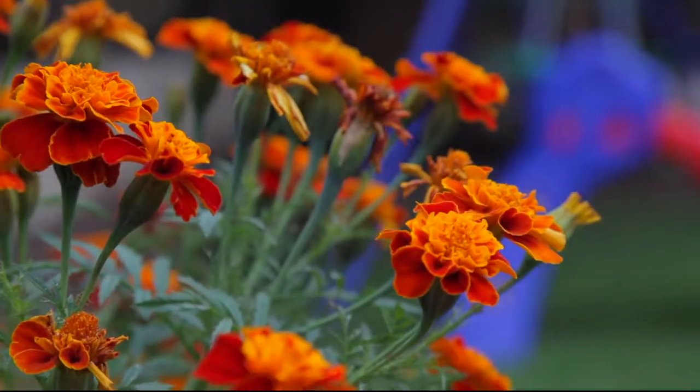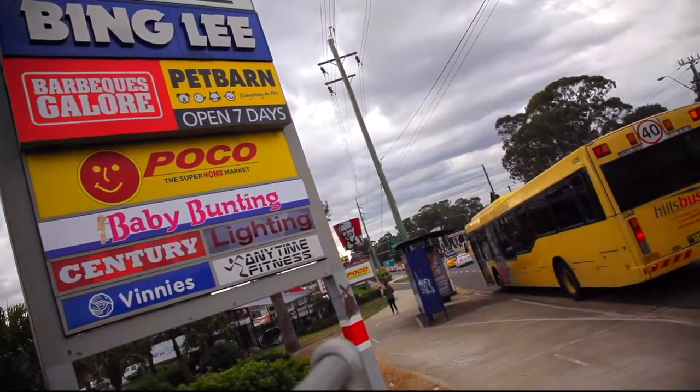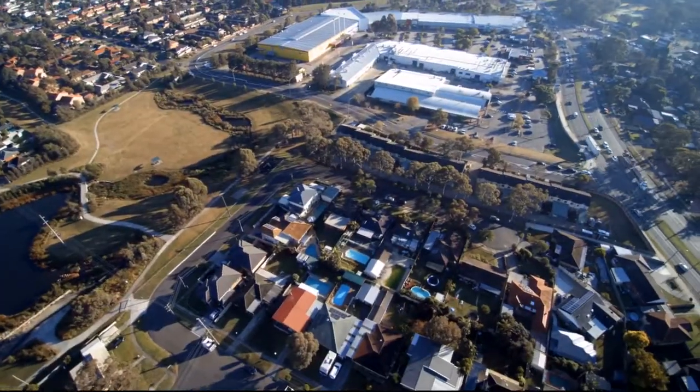Located in a super convenient pocket of Blacktown, you're just a short stroll to the Blacktown Mega Center, Blacktown Hospital, the Great Western Highway and the M4 motorway. In addition, there's a fantastic park just at the end of the street.